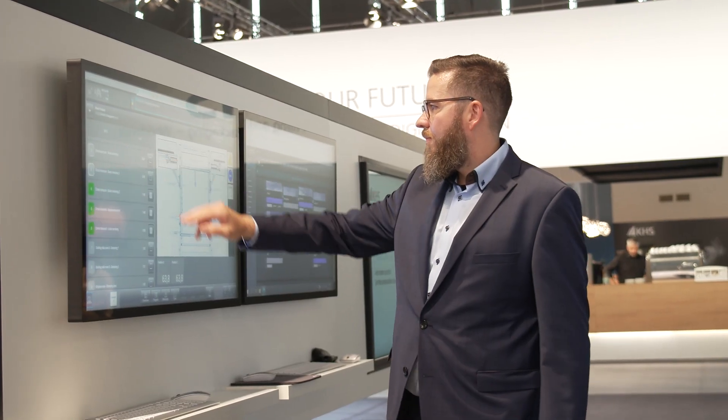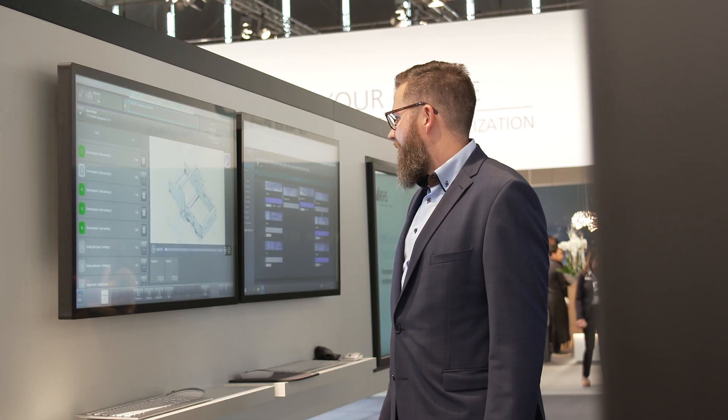Hello and welcome. I'm Dennis Harnow, expert for automated line changeovers at KHS. As a strong partner, we are aware of your challenges and support you with systems for fast format changeover so that you can operate your line optimally with various formats. Today I'd like to give you an insight into the subject of smart operations at KHS and present our new InnoPad iFlex automation concept, which is combined with an MES module for order and line management.